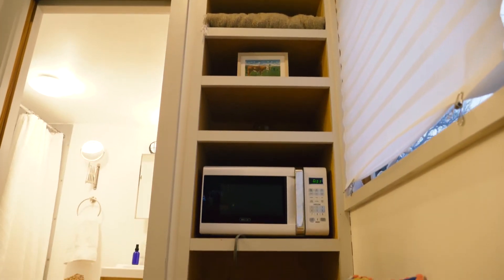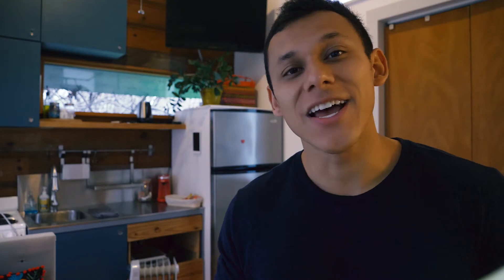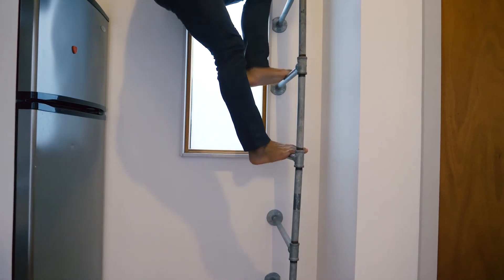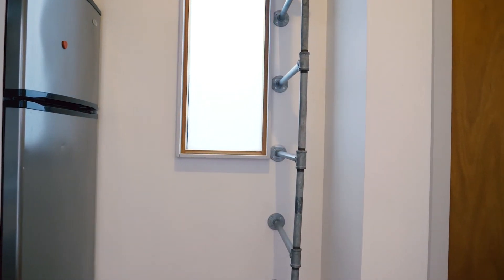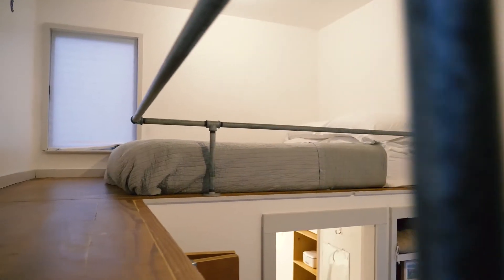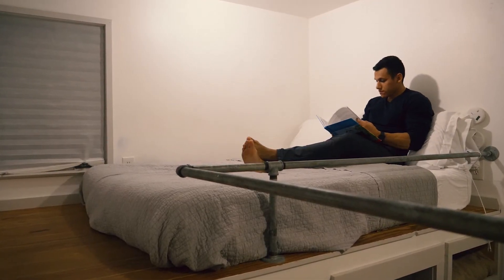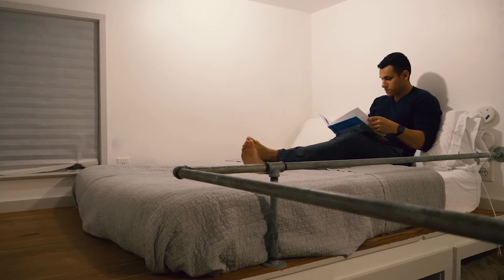So now that we have a place to cook, a place to eat and hang out, a place to relieve ourselves of everything you will inevitably eat here in Austin — don't even get me started on the barbecue — and a place to store our stuff, the only thing left is a place to rest our heads at night. The loft bedroom is accessible via an industrial galvanized pipe ladder and sits above the closet and bathroom, giving you about 54 square feet up there.